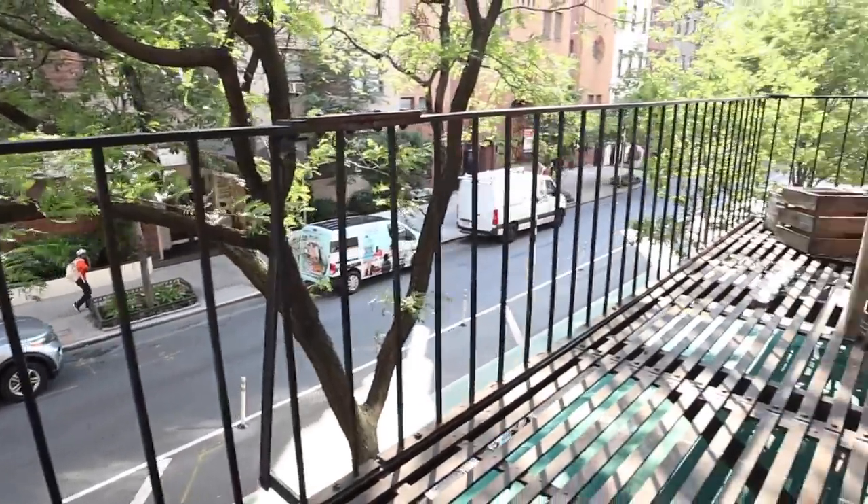The last thing to show you is what you can expect from a building similar to mine, so I'm taking you down to the lobby and then the laundry room. This is the lobby — nothing special here, no doorman, this isn't a luxury apartment. Over here is the entrance, this is where we get our mail, and behind me is the elevator.